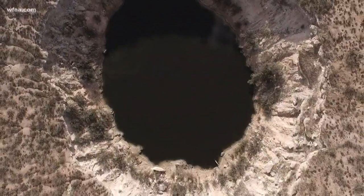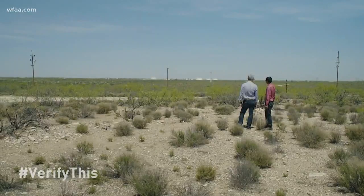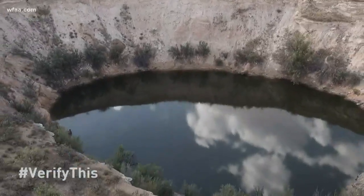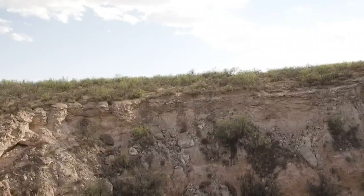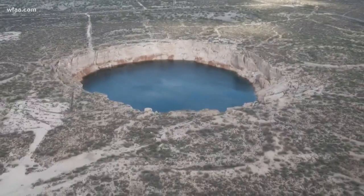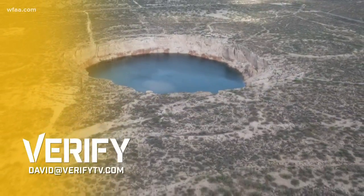So is West Texas sinking? Well, obviously not all of it is falling into the abyss, but technically the answer is yes — there are some contained areas that are sinking. But it's hard to know the scope of the total problem because scientists have only looked at 5% of this massive area. If you've got something you want verified, send me an email. David's on Twitter right now talking about those massive sinkholes — join the conversation with the hashtag #VerifyThis.